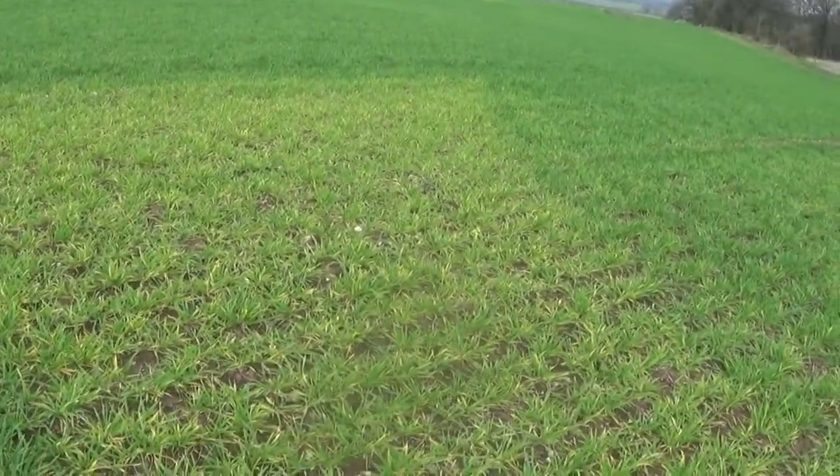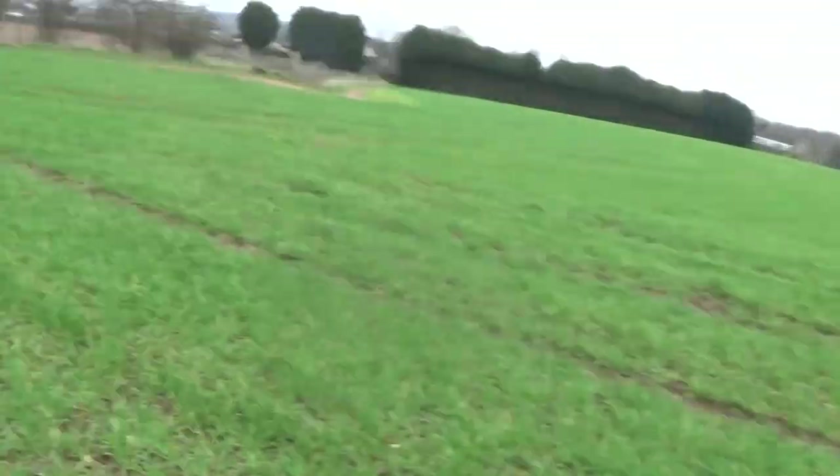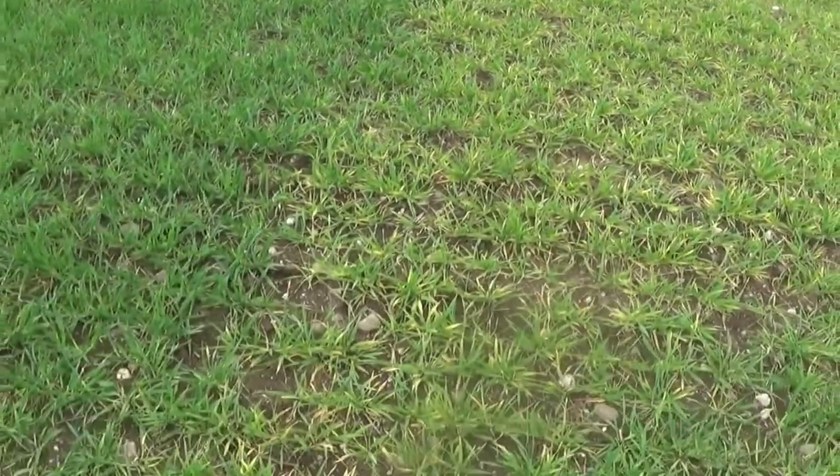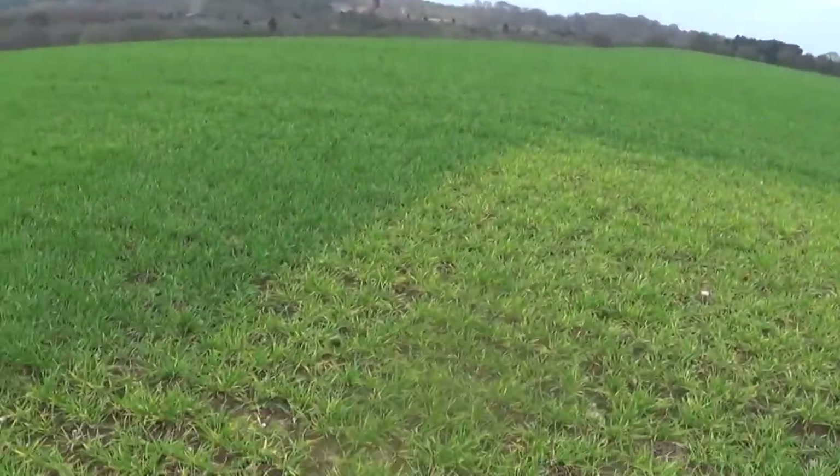Why is this patch of grass here a different colour to the rest of it? Look at that — it almost looks like it's in a sort of triangle shape. Absolutely bizarre.